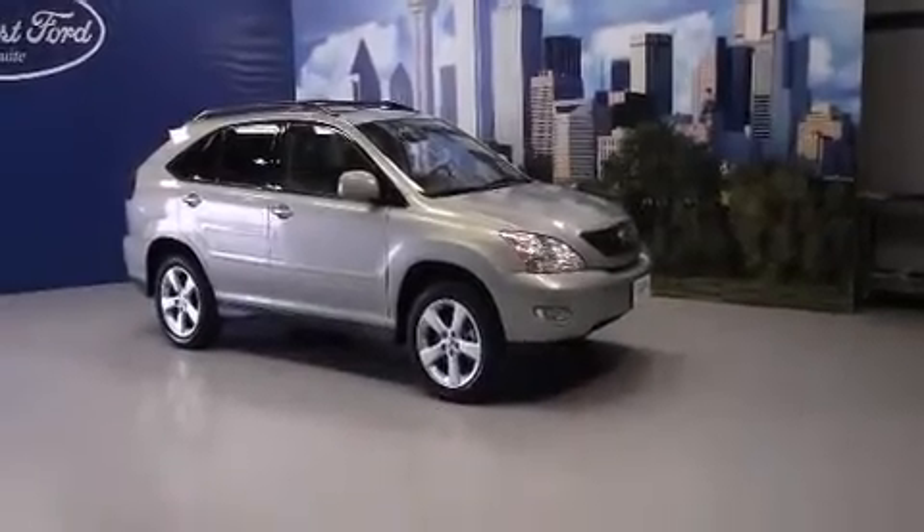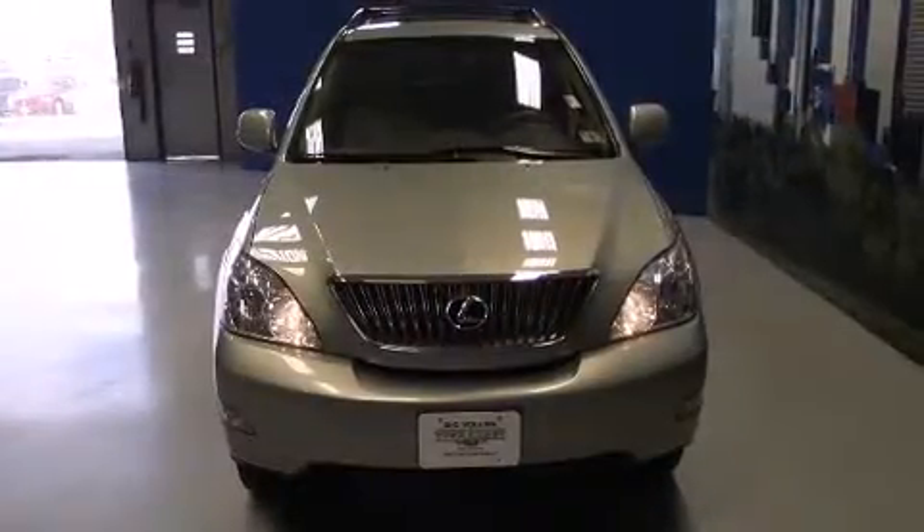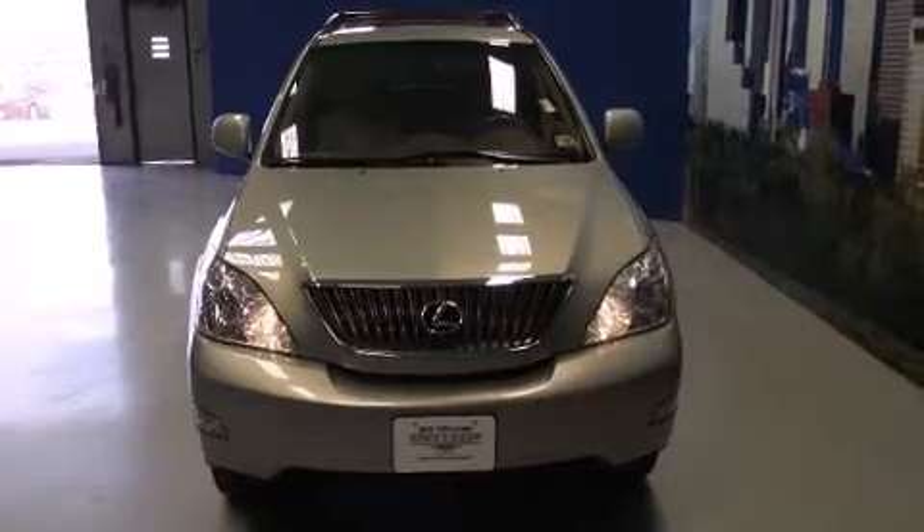The 2007 Lexus RX 350. It features a front-wheel drive platform, an automatic transmission, and a 3.5-liter six-cylinder engine.